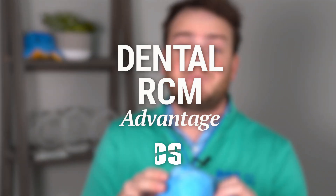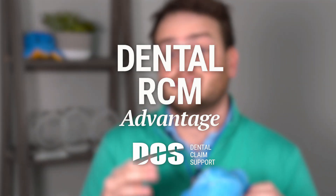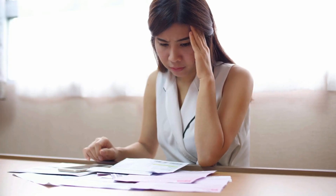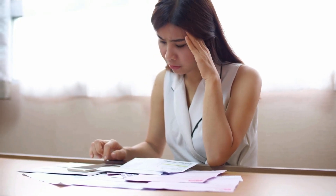It's Andrew from DCS, and traditionally, patient billing meant collecting payments after treatment by mailing bills and following up with phone calls or emails if payments were missed. This old process often led to delays and left dental practices with thousands of dollars in outstanding balances.